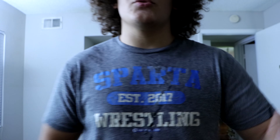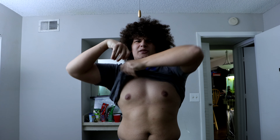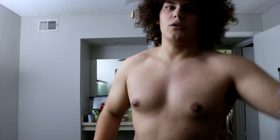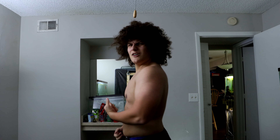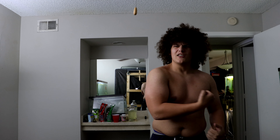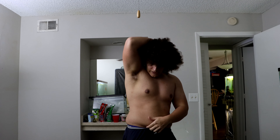I almost forgot to show you what the physique is looking like. Definitely getting leaner overall — this shirt did not fit a couple weeks ago. Still not quite where I want to be yet, but it's a work in progress, just like yesterday. Still grinding, still putting in work.